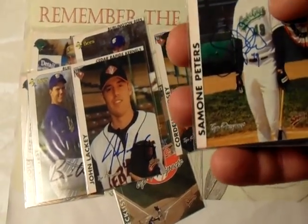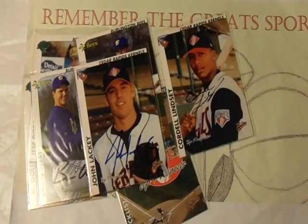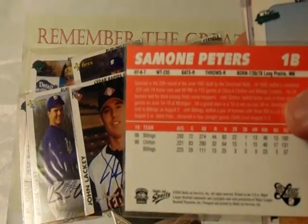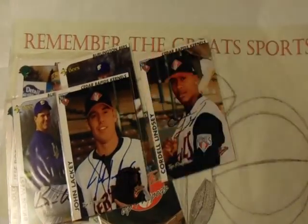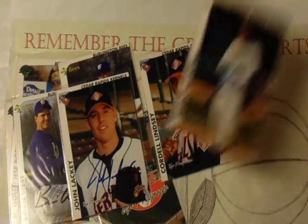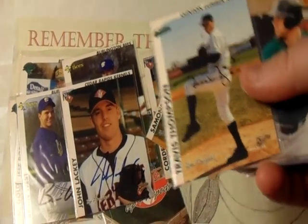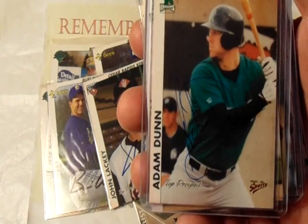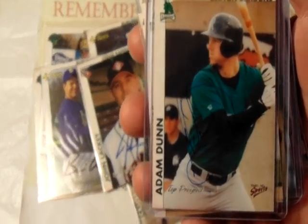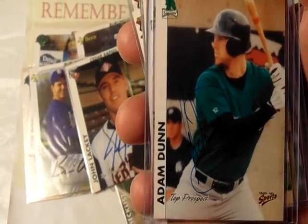This is Simone Peters, who was in the Reds organization — this guy was huge. Let me look on the back of his card: six-foot-seven, 225 pounds, he was a tall dude. This is Travis Thompson of the Clinton Lumber Kings. Here's another big hitter — Adam Dunn of the Cincinnati Reds as a minor leaguer. I actually got this one signed in person by him.